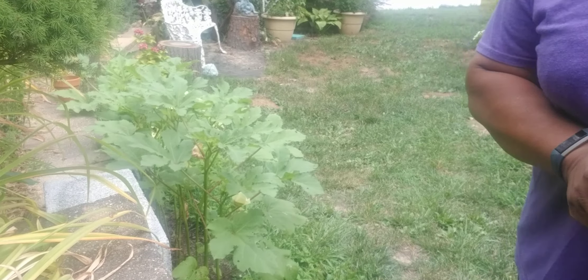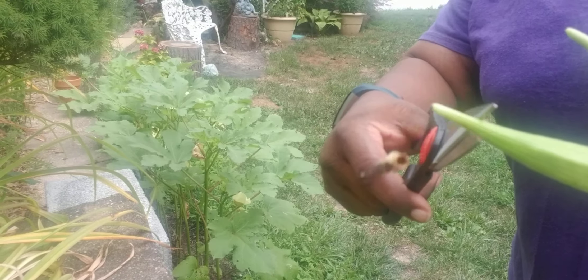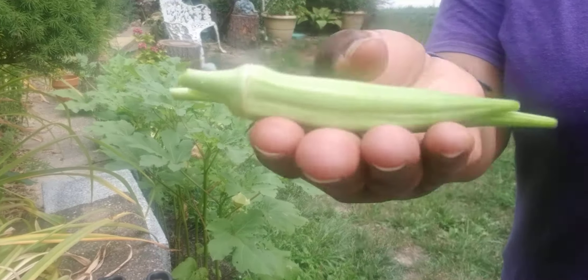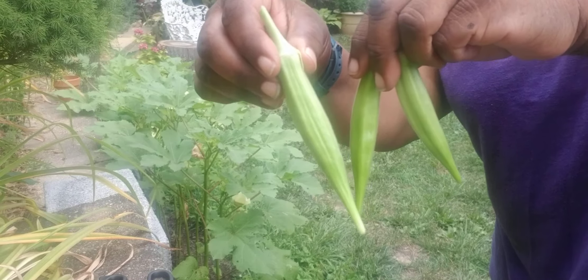Let me show you what I got. Let's get this part off. This is the part of the bottom that fell off. Look at three — three good okras, nice sized ones. Look, very nice. Three good ones.